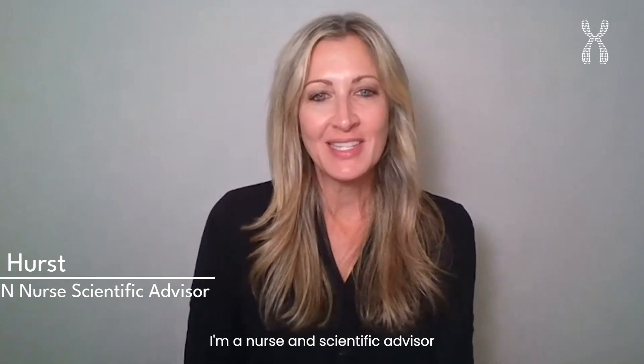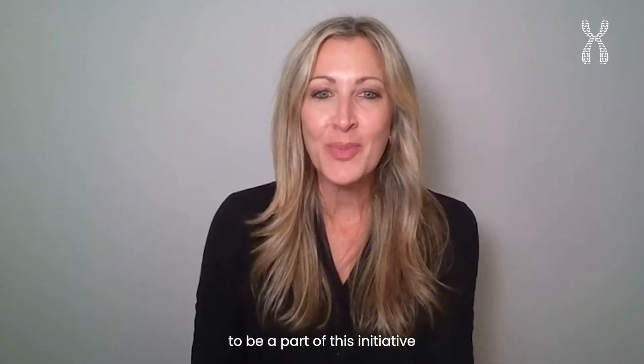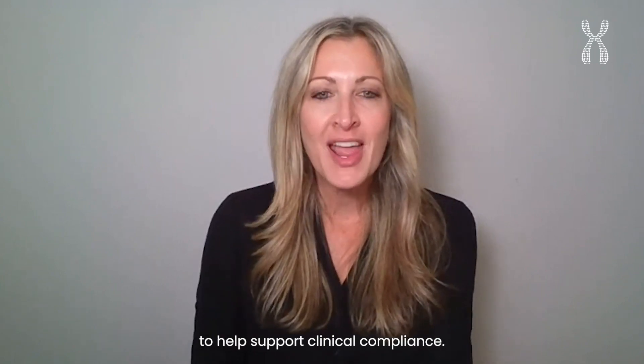Hi, my name is Lauren Hurst. I'm a nurse and scientific advisor with iGenomics. I am responsible for supporting our clinics and patients throughout the United States and Canada, and I'm excited to be a part of this initiative to help support clinical compliance.